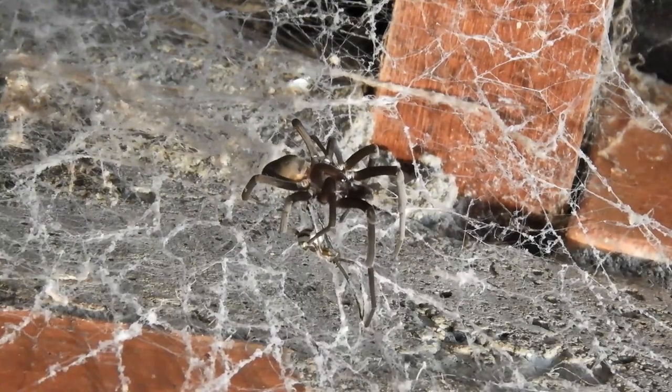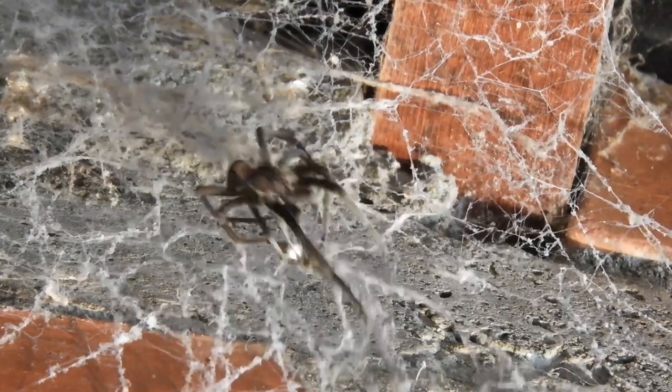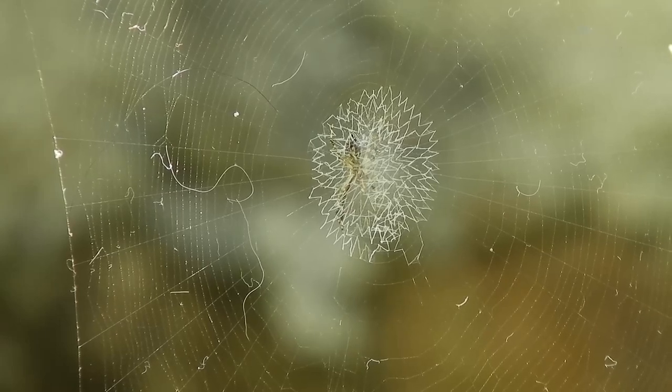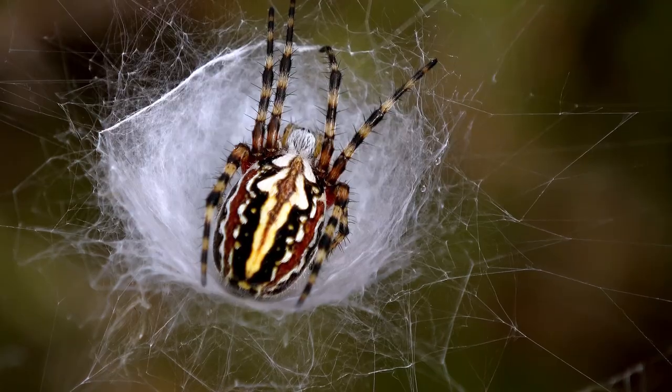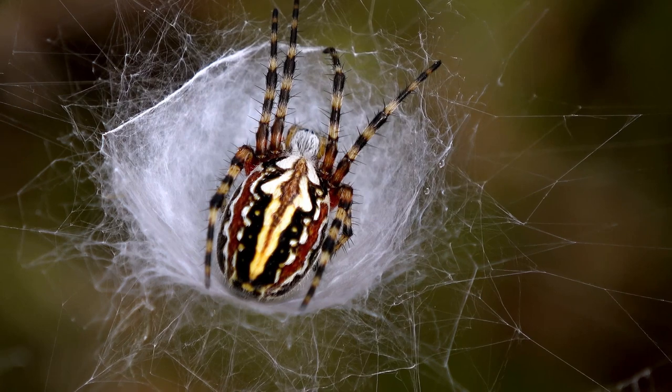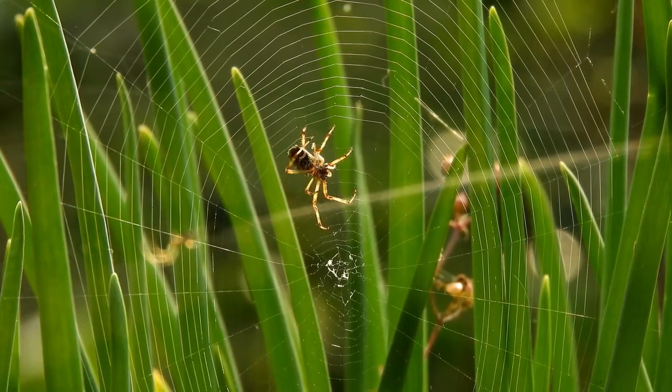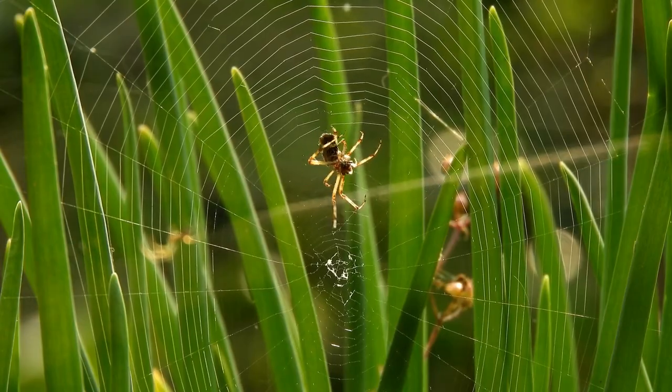Spiders and their webs contribute greatly to our ecosystems, controlling insect populations and contributing to nature's balance. These webs — masterpieces of natural architecture — reflect the spider's adaptability, resourcefulness, and survival instincts, reminding us of nature's ingenuity and our ecosystem's intricate balance.